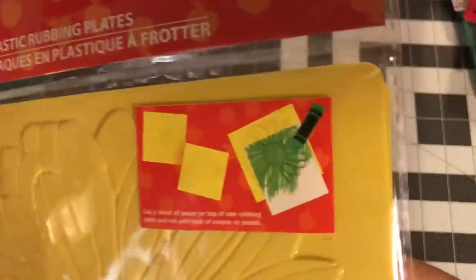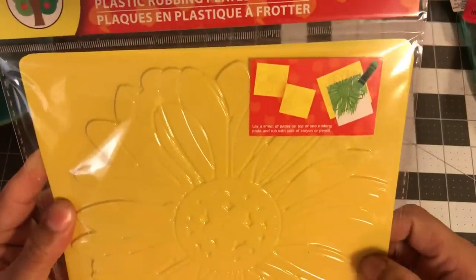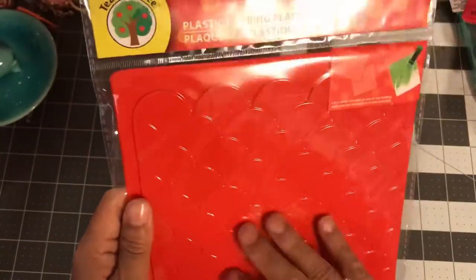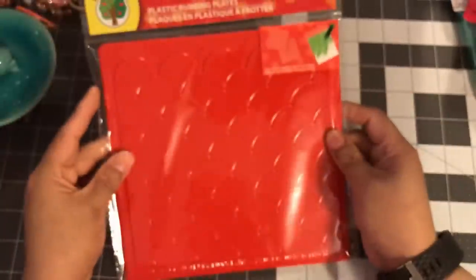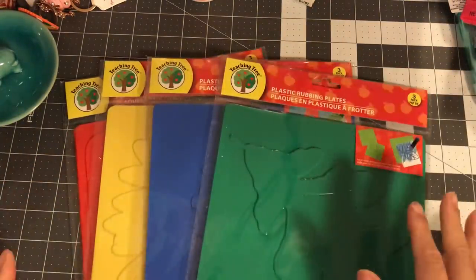The flower pack shows all three flowers on the plate, and it's bigger than my hand when spread out. Then there's also a texture rubbing plate that looks like bricks, mermaid scales, and a regular line pattern. That one's red. My store has four colors: red, yellow, blue, and green.